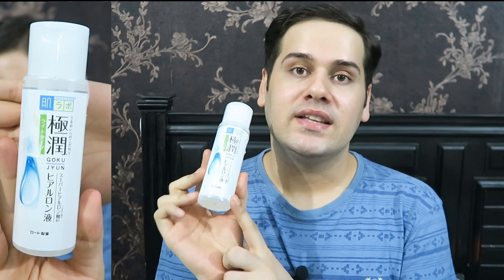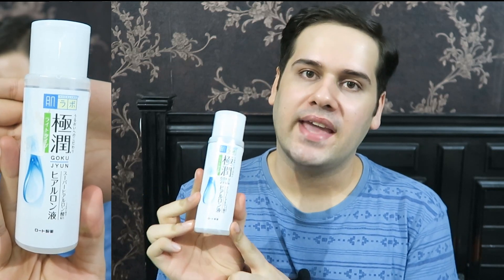Hi, baby buddy. Welcome back to my channel. So today I'm reviewing this toner from the brand Hada Labo. This is the really popular hyaluronic acid toner. The price of this toner is $20 and we get 170 ml of product.